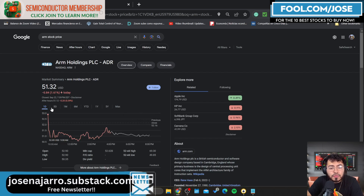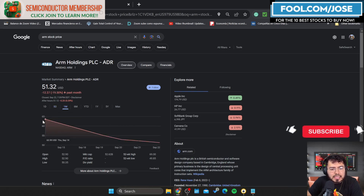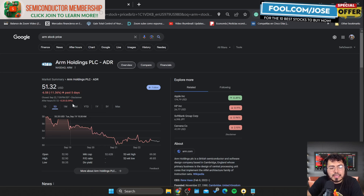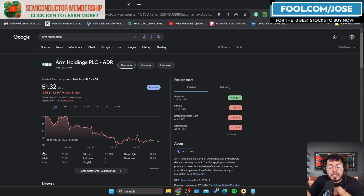ARM is currently sitting at roughly $51.32. At one point the stock jumped into the high 60s — $63.59 on September 14th. Since then the stock is down roughly 19.3%, which I think is insane. The company is sitting at a market cap of roughly $52.6 billion. The IPO price was $51, so we're sitting right there at the IPO price. I personally believe that IPO price was still a little bit expensive.